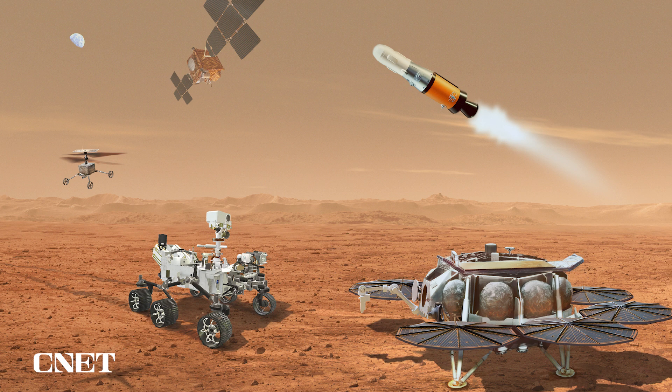It's still early in this program. Our next key decision point is in September, at which time we expect to finalize the new architecture and move into our preliminary design phase, Phase B. Next, we'll hear from my colleague Francois Spoto, the head of the Mars Exploration Group at ESA.